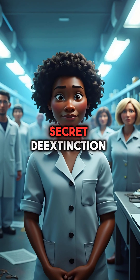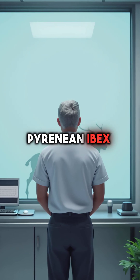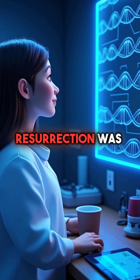Here are five things you didn't know about secret de-extinction projects happening right now. First, scientists actually brought back the Pyrenean ibex in 2003, but it died within minutes from lung defects. This cloning breakthrough proved resurrection was possible, just not perfect yet.